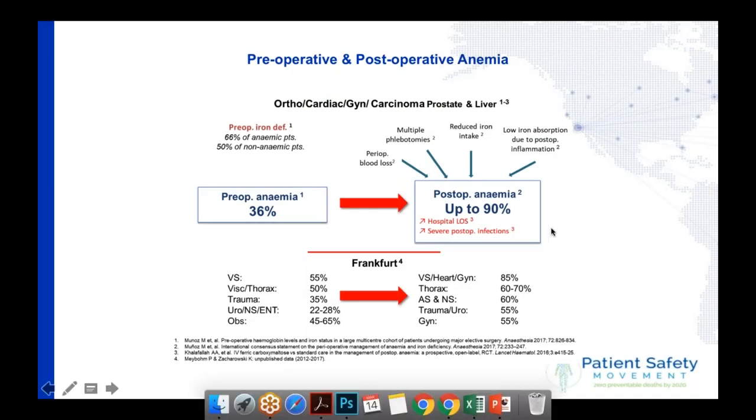On this slide you see two important things: pre-operative anemia and post-operative anemia. We know now that worldwide about a third of patients coming for elective surgery have anemia. When they've been admitted to the hospital and had the operation, up to 90% of these patients have anemia. If you have anemia in the hospital — we call it hospital-acquired anemia — your length of stay increases and your risk of infection is far higher.